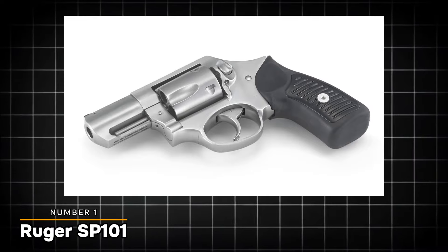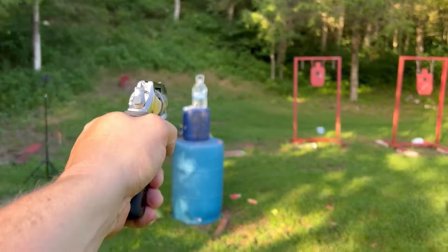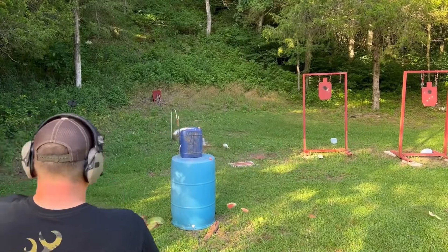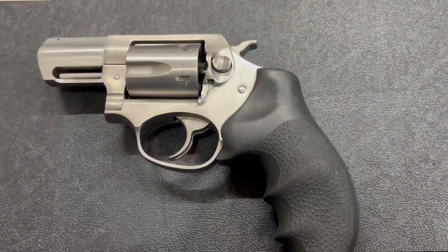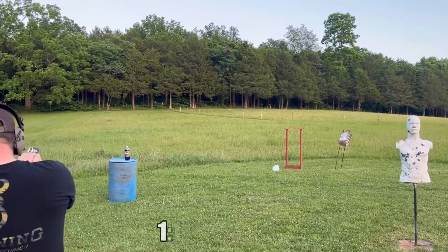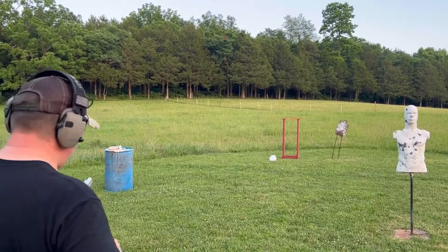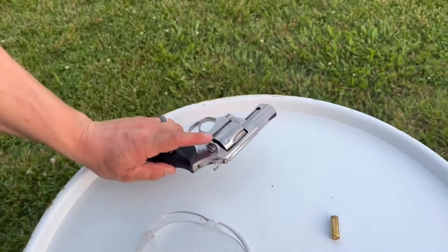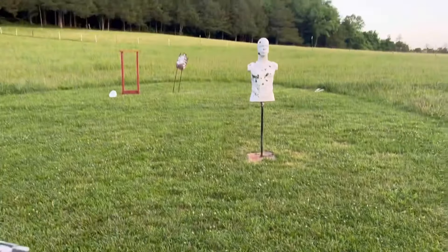Starting with the Ruger SP101, a revolver that has built a reputation for its robust construction and unwavering reliability. The SP101 boasts a satin stainless steel finish and a compact 2.25-inch barrel with a 1:16 twist rate, ensuring accurate shots. It features a 5-round cylinder capacity and comes with 3 moon clips for quick and efficient reloading, a necessity when dealing with rimless 9mm cartridges.